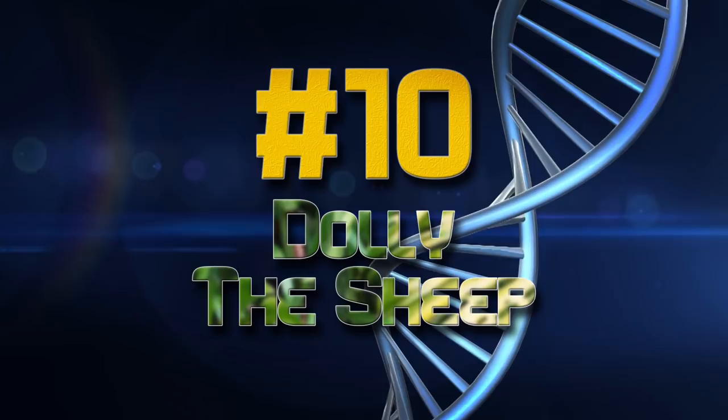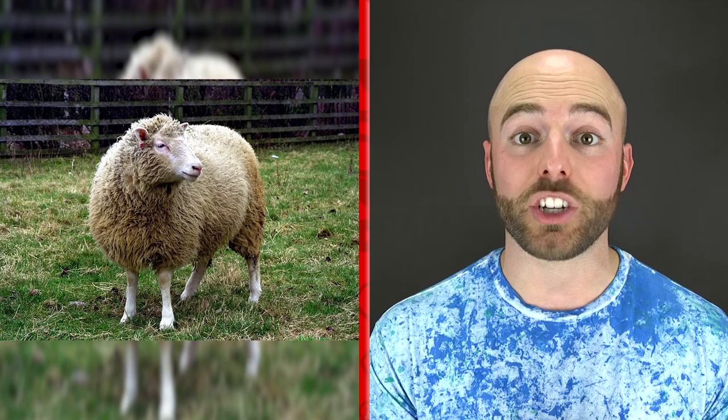And number 10 is Dolly the Sheep — the crème de la crème of animal genetics and a miracle in her time. Dolly was created by Professor Ian Wilmut in 1996 at the Roslin Institute in Scotland. Dolly holds the title of being the world's first mammal cloned from an adult cell. She only lived seven years, dying in 2003 from a lung disease common in older sheep. However, the amount of information discovered over the course of Dolly's creation and life has helped enhance cellular research and aided the mission to cure diseases like Parkinson's. This is just absolutely mind-blowing.